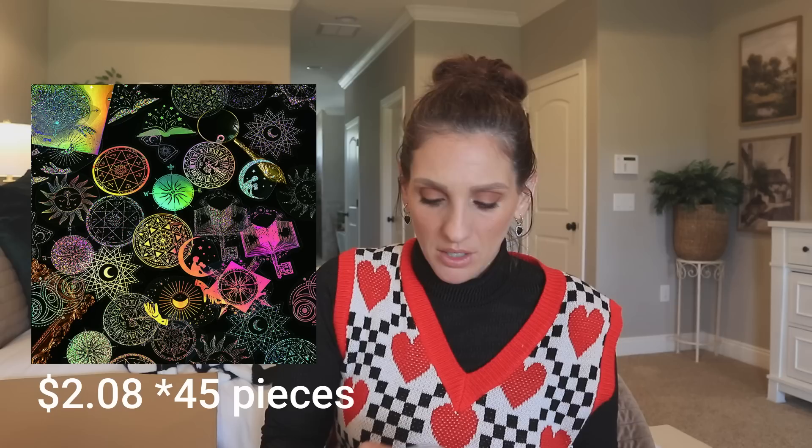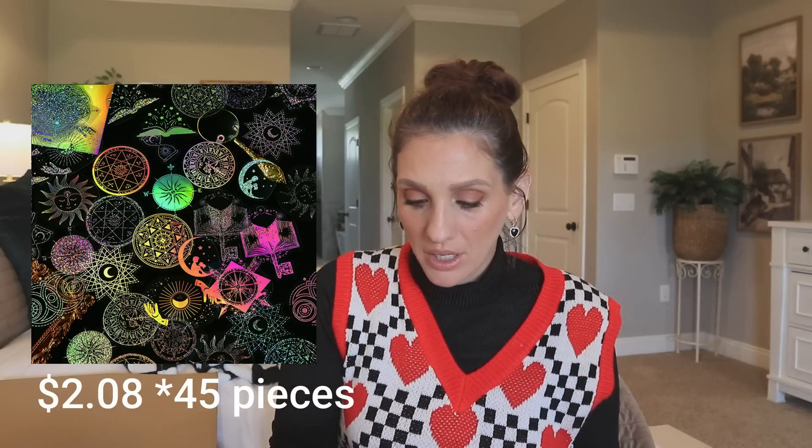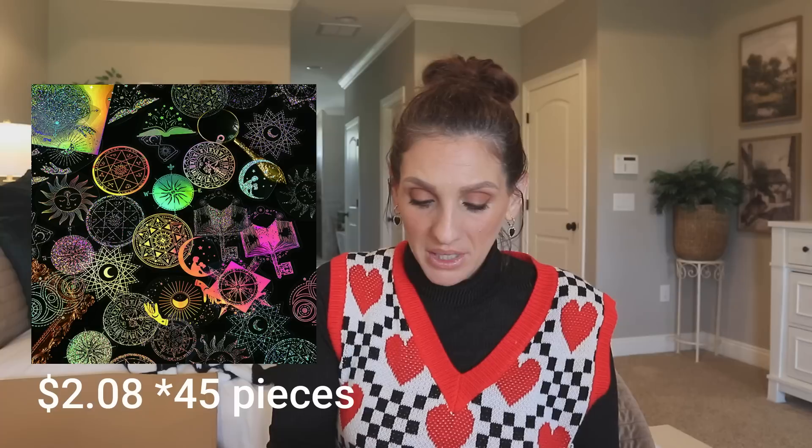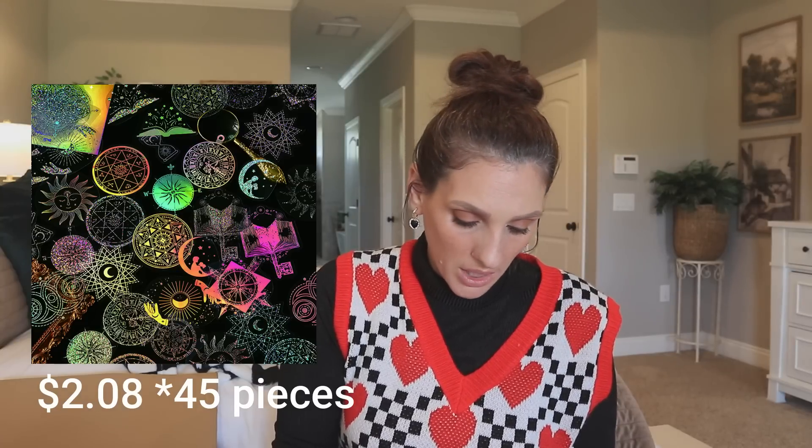Looks like I got another set — I think these are stickers. I'm going to insert a photo or a clip so you guys can kind of see these stickers because it's kind of hard to hold them up. They have a very metallic, hologrammy, iridescent quality to them. They're so pretty.